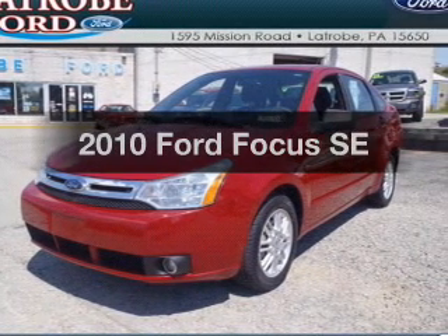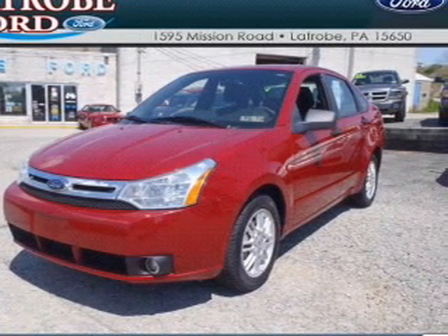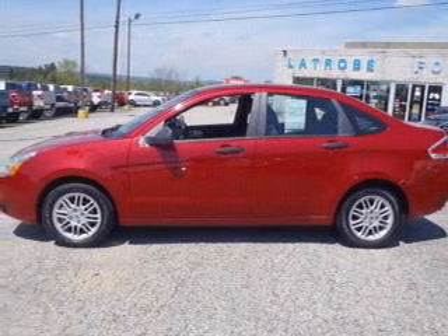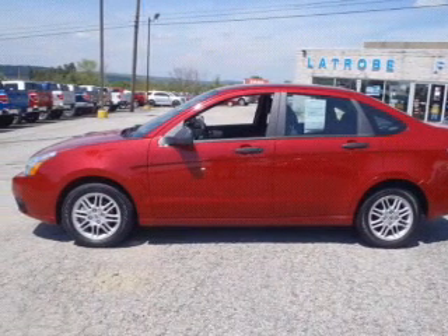Presenting the 2010 Ford Focus. If you're looking for a first-rate auto, this one could be yours today. With an efficient four-cylinder engine, the powertrain includes front wheel drive driven by an automatic transmission.